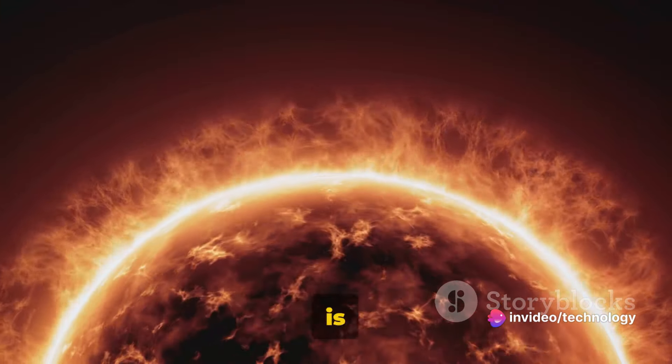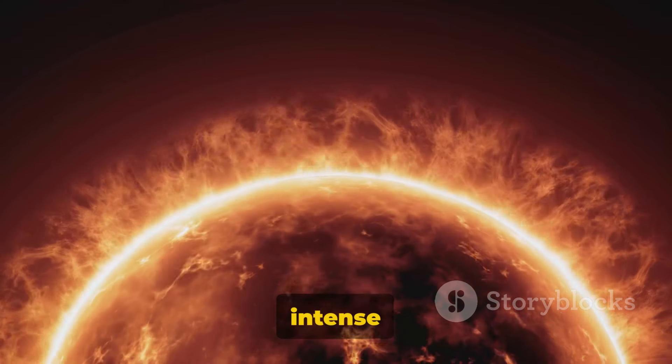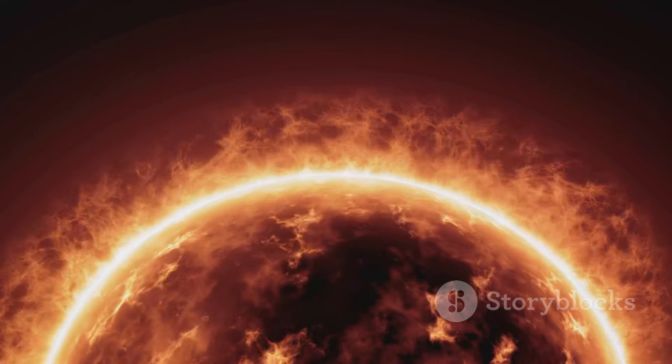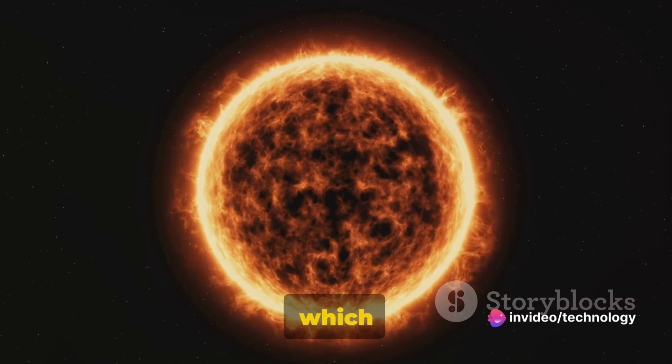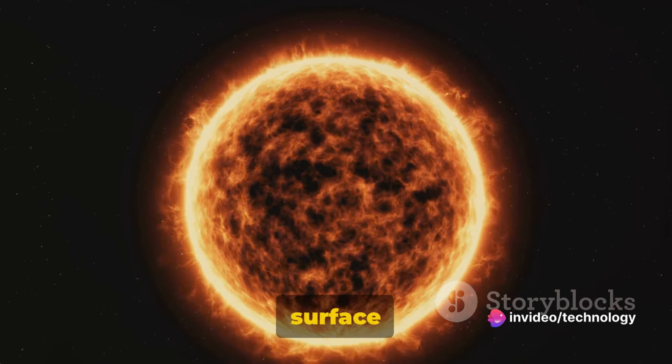Fact number six: the sun's core temperature is a scorching 15 million degrees Celsius. This intense heat generates an enormous amount of energy, powering the sun's radiant glow. Now let's talk about thermal radiation — it's the process by which this energy travels from the sun's core to its surface, and then to us here on Earth. It's our sun's fiery furnace that keeps our planet warm and bright, a testament to the power of nature's own nuclear reactor.